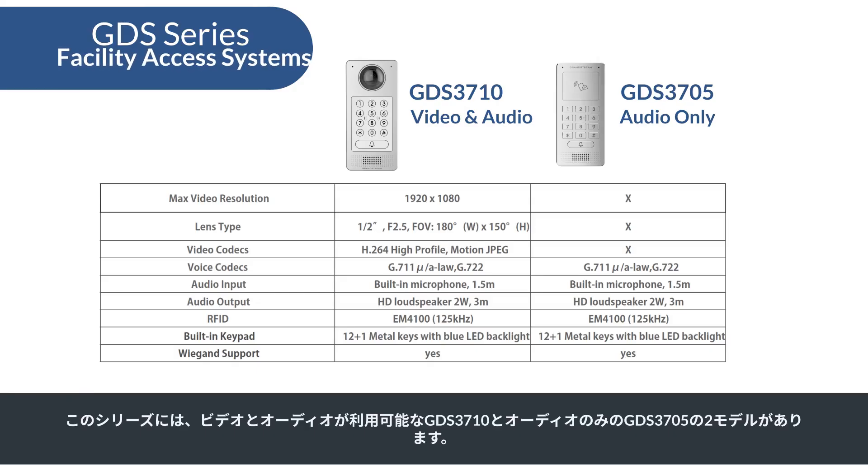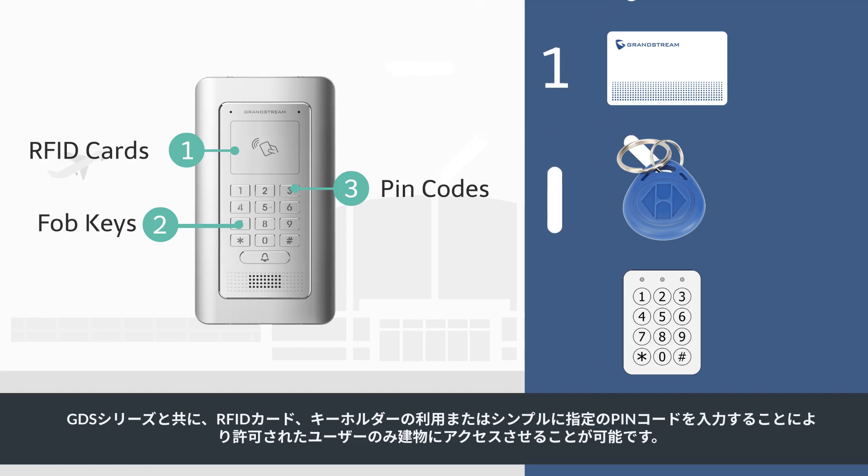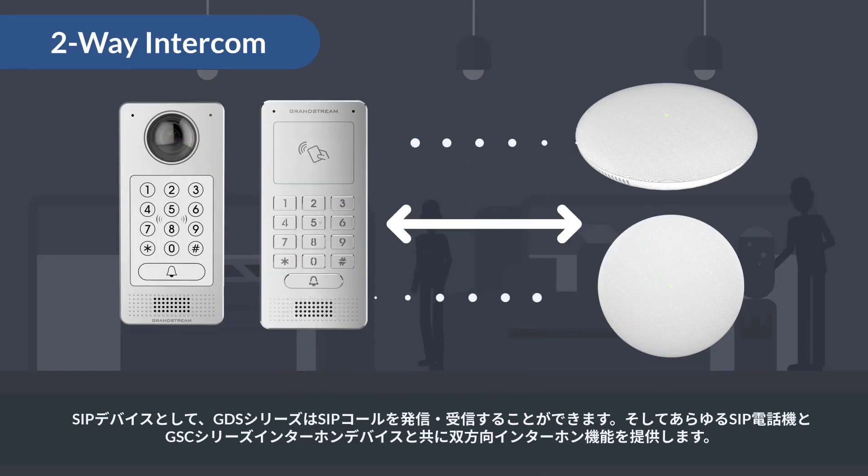This series features two models: the GDS 3710 for both video and audio, and the GDS 3705 for audio only. You can easily allow permitted users to access a building by using either RFID cards, FOB keys, or simply input your designated PIN code. As a SIP device, the GDS series is able to make and receive SIP calls and therefore offers a two-way intercom connection with any SIP phone and the GSC series of intercom devices.